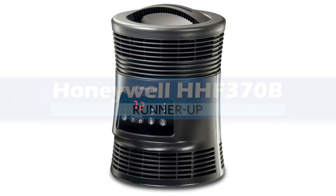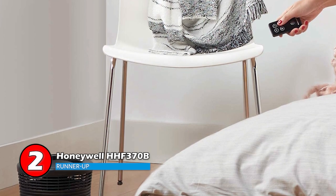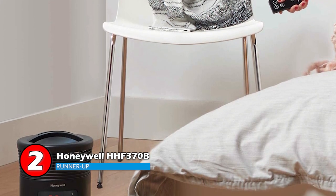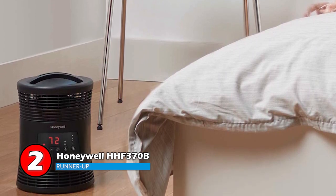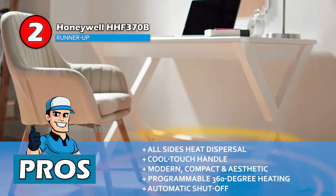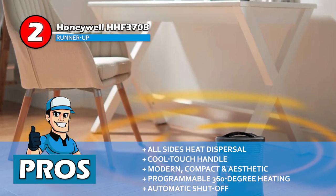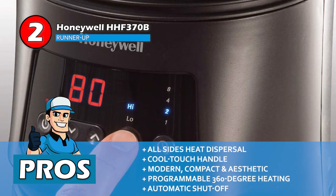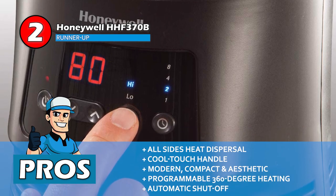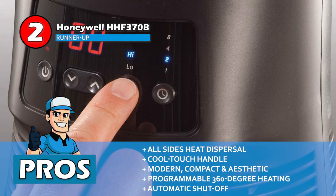Next we have the runner-up: Honeywell HHF370B. It features a digital interface that is very easy to use. You can use it to program the thermostat according to your needs. The improved engine design ensures superior and efficient heating. Its pros are: the heat is dispersed from all sides and it has a cool touch handle which adds easy portability. Its finishing is modern, compact and aesthetic. And it comes with a programmable 360 degree heating which is very convenient, and an automatic shutoff feature which ensures maximum protection.